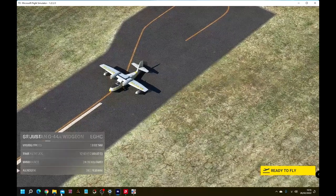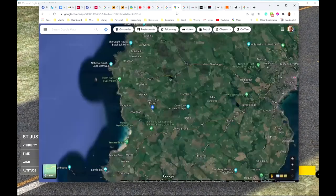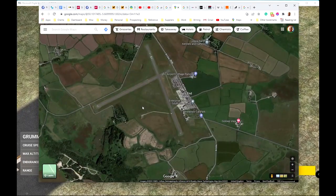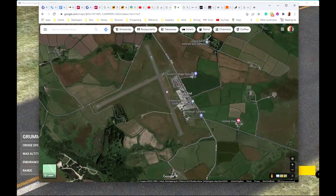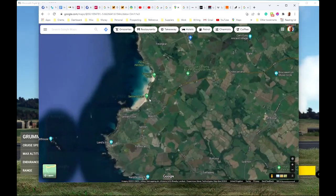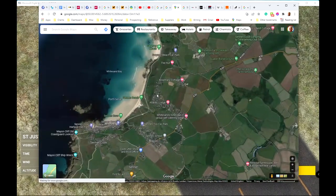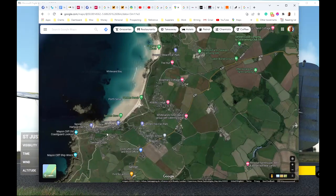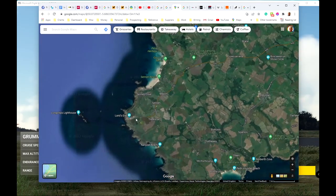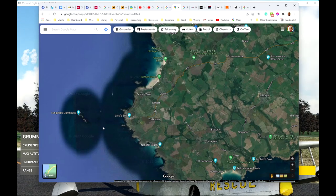Let's just show you where we are on Google Maps. So here's Land's End Airport. I'll be taking off on this runway, and then we're going to bank right, take a little look at Gwenver Beach and Sennen Beach and Sennen Cove. Then I'll fly left, land in the sea and come back over Land's End.